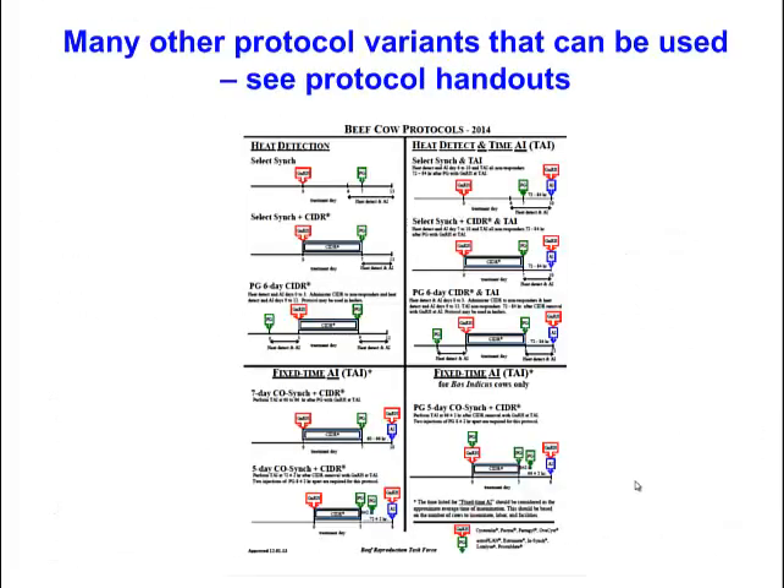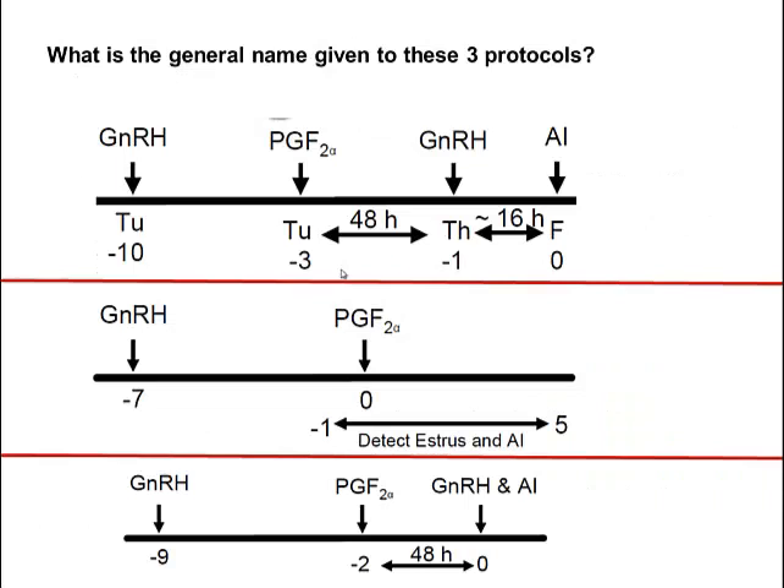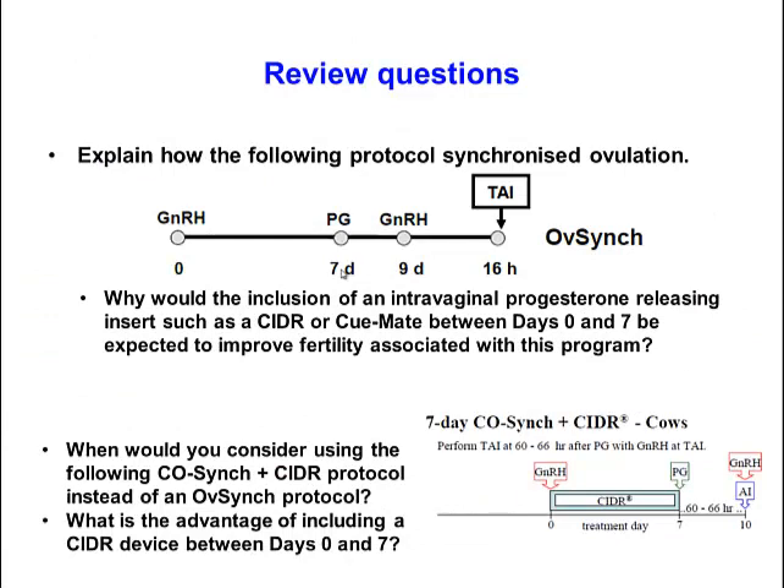There are many other protocols available. The main goal is to be able to look at a protocol and understand how it works and what the advantages and disadvantages are. Handouts and websites are included in the course notes to examine various protocols. Some review questions are provided — pause the video, review the questions, then check the answers that follow.